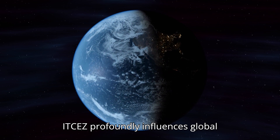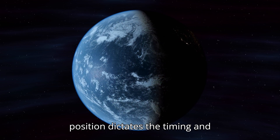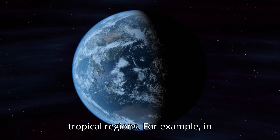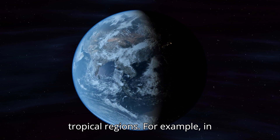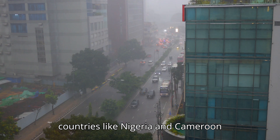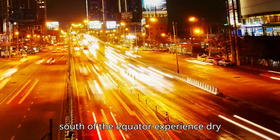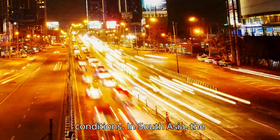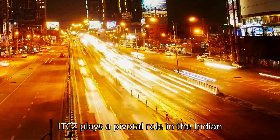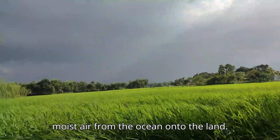The ITCZ profoundly influences global and regional climates. Its shifting position dictates the timing and intensity of wet and dry seasons in tropical regions. For example, in Africa, it brings monsoon rains to countries like Nigeria and Cameroon during its northward shift, while areas south of the equator experience dry conditions. In South Asia, the ITCZ plays a pivotal role in the Indian monsoon, as its northward movement pulls moist air from the ocean onto the land.